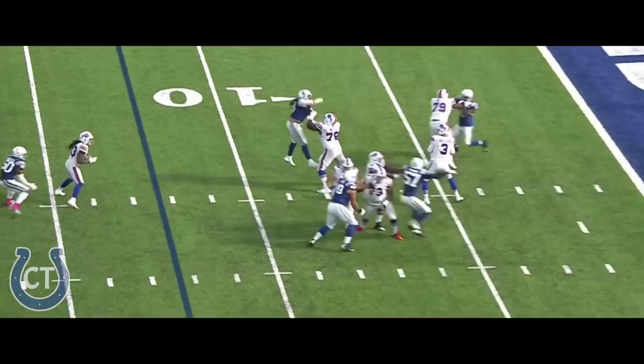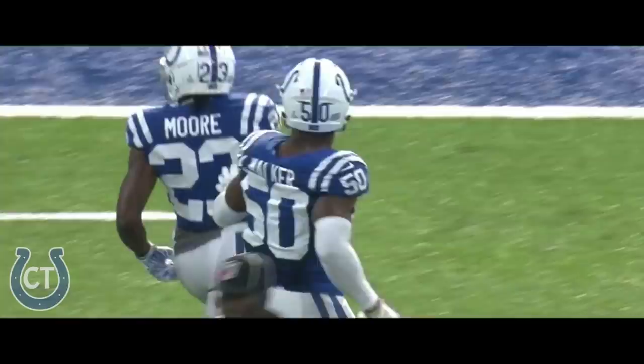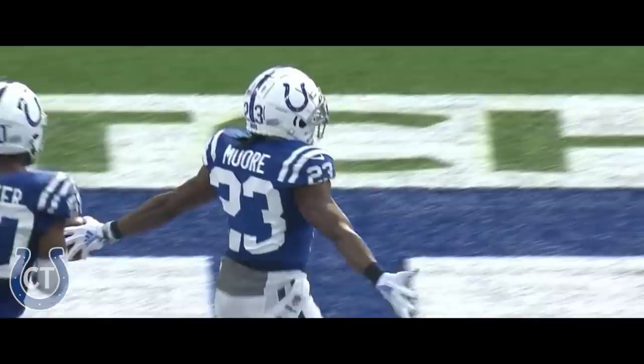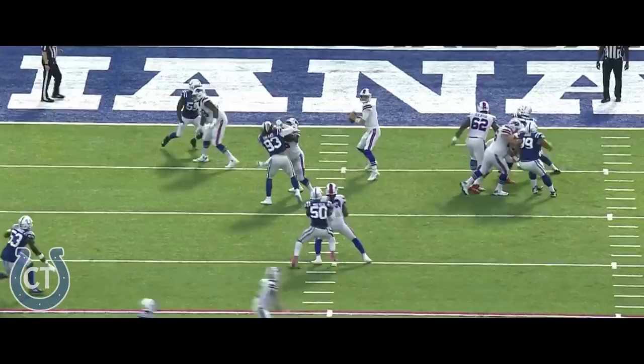Another brilliant interception, that time by Kenny Moore. Turnover number four committed by Buffalo. You can see in the last few drives here, the Colts secondary really kind of smelling blood in the water. Anderson kind of double-clutches it, but Kenny Moore is reading his eyes from the other side of the field. Derrick Anderson doesn't even see him. Great play by Kenny Moore.